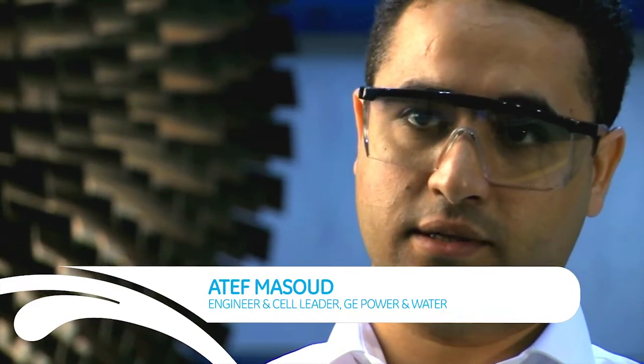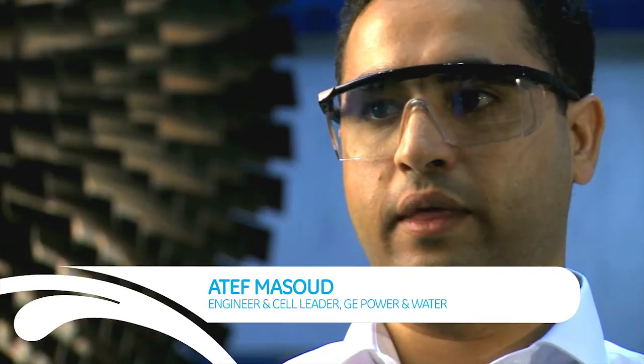I lead a team of professionals and technicians to execute repairs for the gas turbine components as well as the generators. Our main goal is to make sure that the units have an extended lifecycle, the customer doesn't have a forced outage, and to make sure that the end customer — people at households, hospitals, and schools — get electricity provided to them at all times.